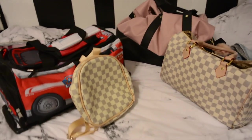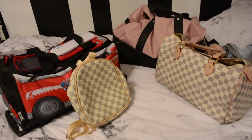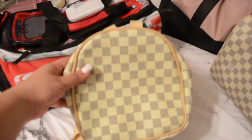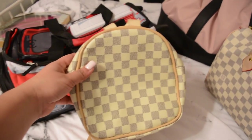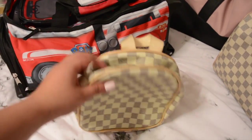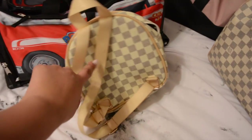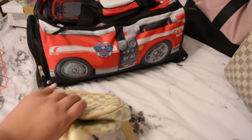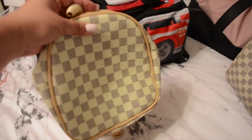Now moving on to what we're carrying on the plane. For Liam, he has this little backpack I got over the summer online - it's obviously a knockoff but it's super cute and he loves it. He usually puts his cars and stuff in here along with his water, and he loves wearing it on his back.